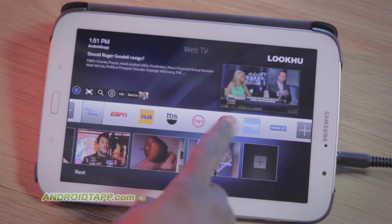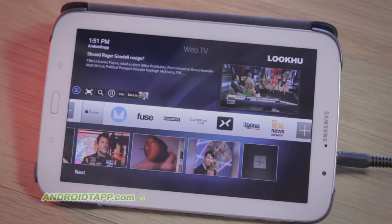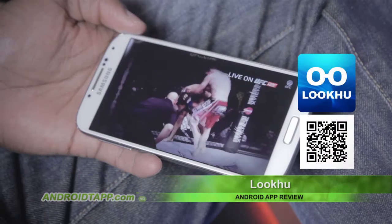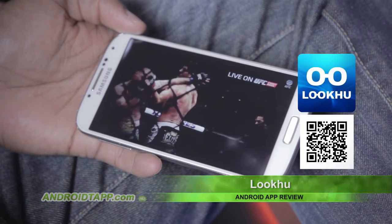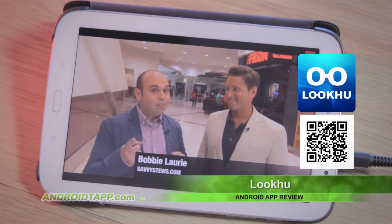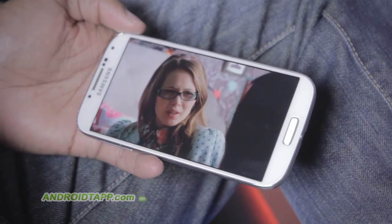Look Who is an impressive new service that streams many popular television and online channels in one convenient app or from the web. All of the content streamed is high-quality video. Scan the barcode to see the list of channels. The service is free to use and of course ad-supported. There is a subscription model that removes these ads.